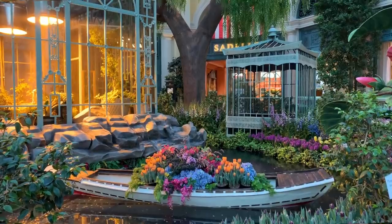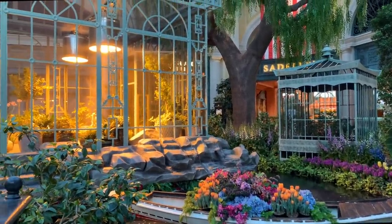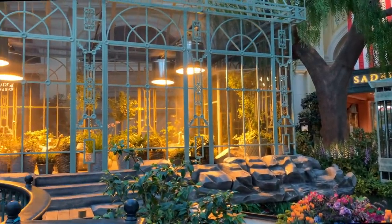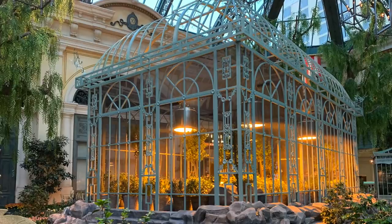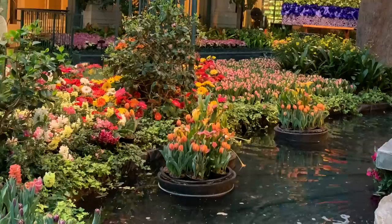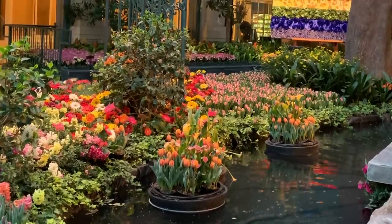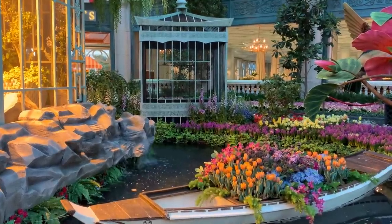Front and center in this display is a greenhouse filled with butterfly sculptures and more than 100 live butterflies. The greenhouse measures 18 by 28 feet. Surrounding it is a beautiful water feature with abundant tulips and spring blooms, and this captivating boat.